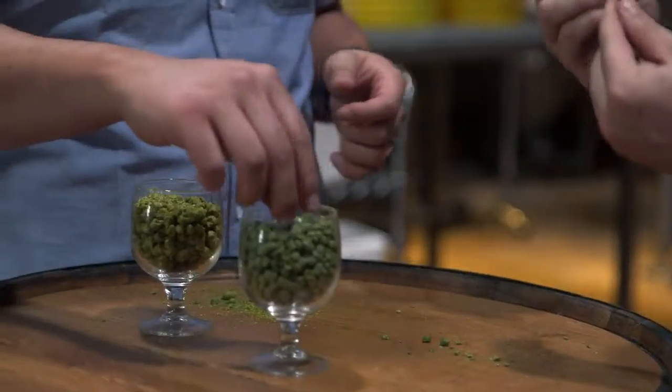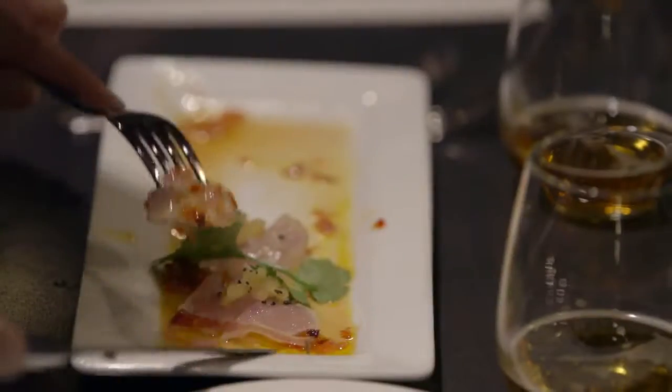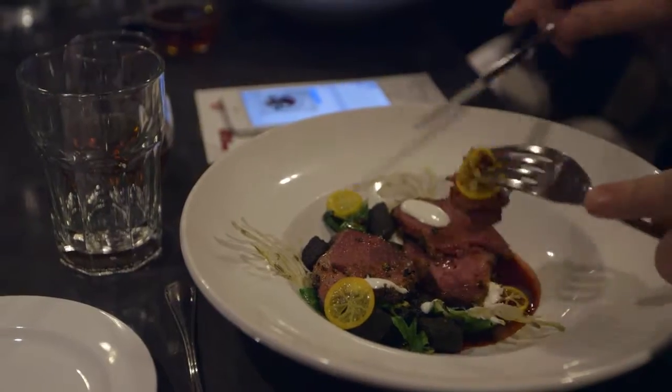Brew Food started as a crazy idea and some weird fermentations in my garage. Now we have an innovation lab sparking a full-fledged national movement progressing beer and food.